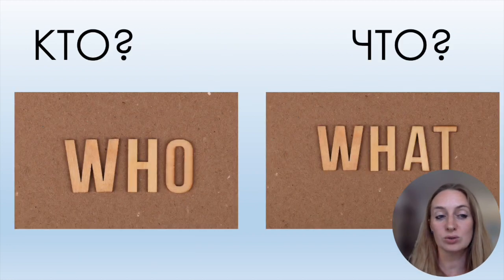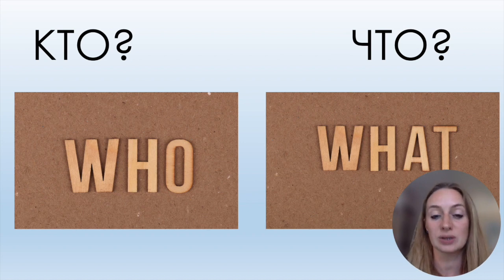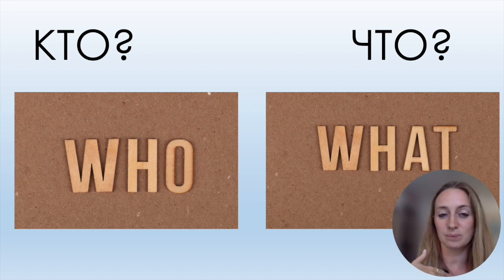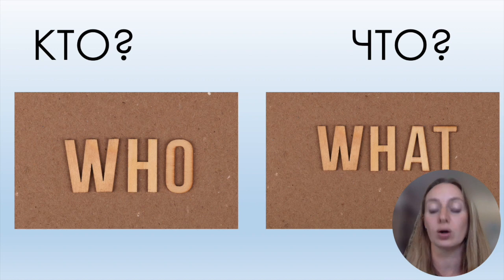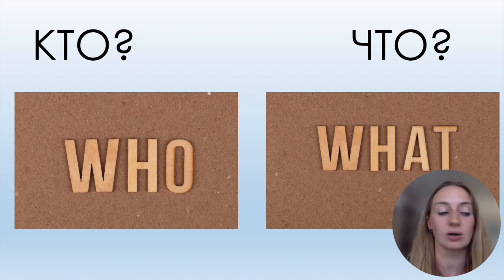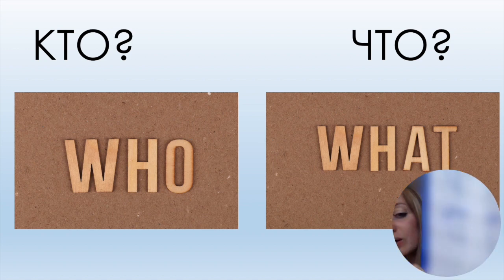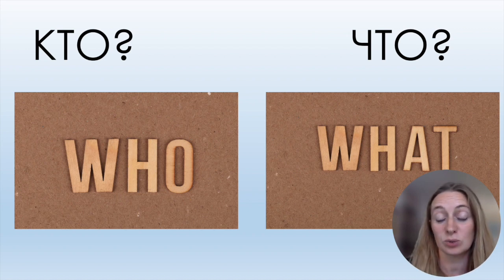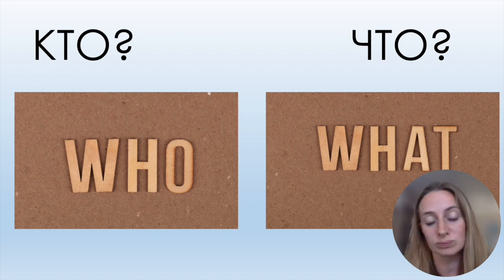Two words to form questions: Кто? — Who? For example, кто Мария? And the next is ЧТО — it's written ЧТО but pronounced like ШТО, because the Ч here is pronounced like Ш, from the word хорошо. So: кто, что — two question words.